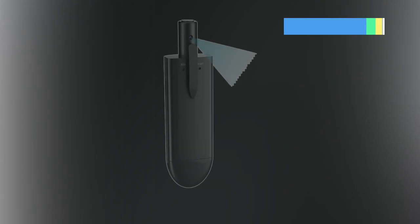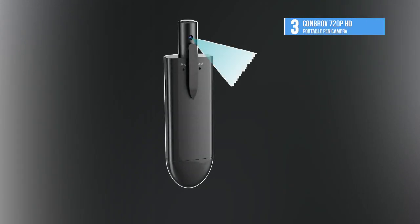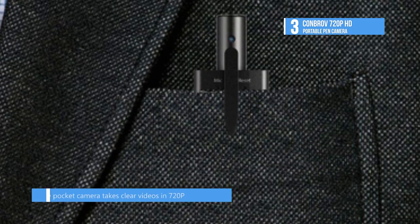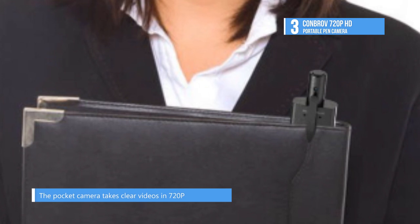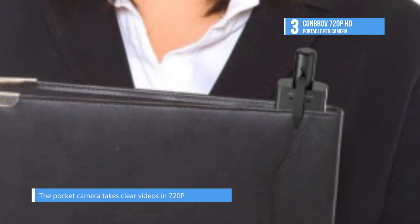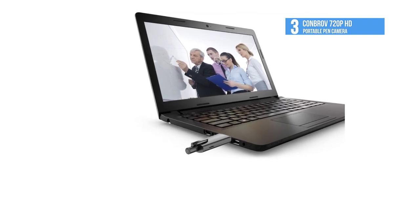As its name suggests, the third place KonBrav 720p HD portable pen camera looks like a pen in your pocket and fits comfortably in your hand, pocket or drawer. You can simply press the top button to start and stop recording. After you're done, just plug the spy pen into your PC or Mac with the included USB cable and review videos directly.